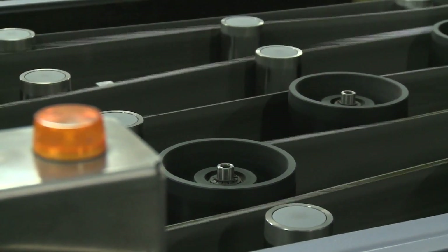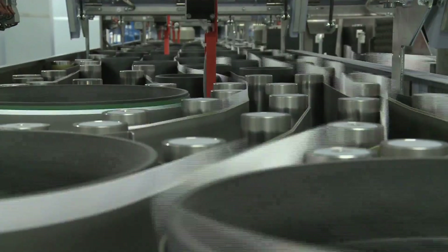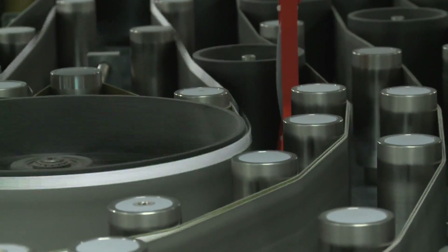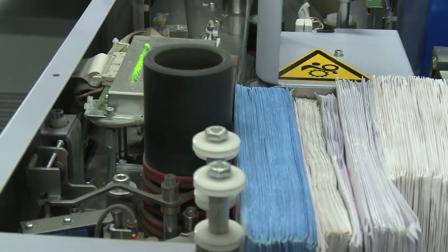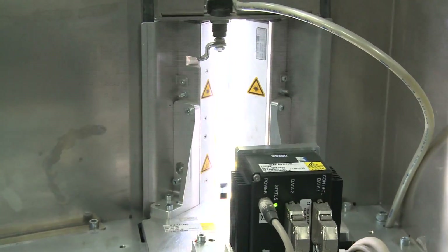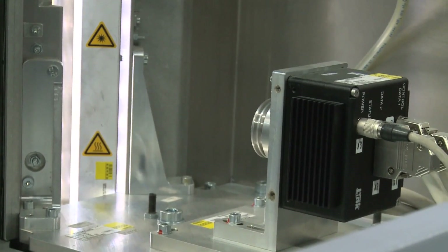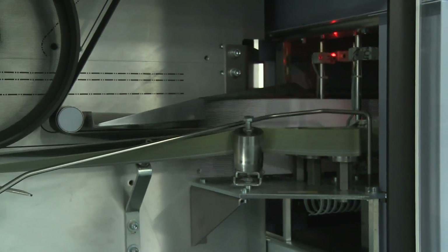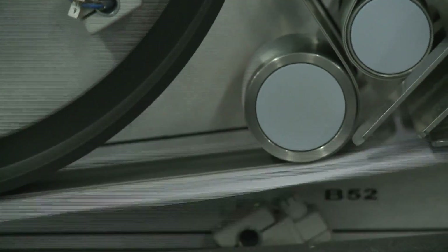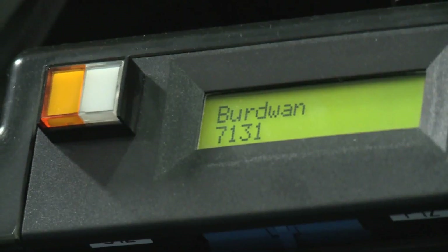The letter sorting machine is one of the most advanced machines in the world that can sort 30,000 letters per hour. After induction of the letters in the machine at the feeding point, the optical character recognizer camera of the LSM machine catches the image of the address written on the letter. A sophisticated software then reads the address, even the handwritten ones, and sends it to one of the 304 selections.